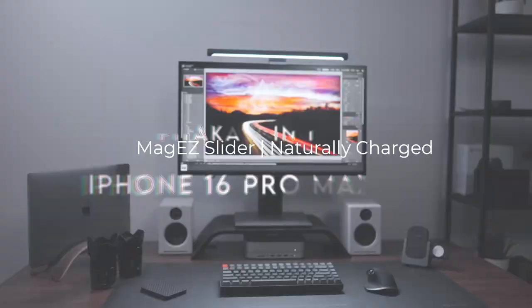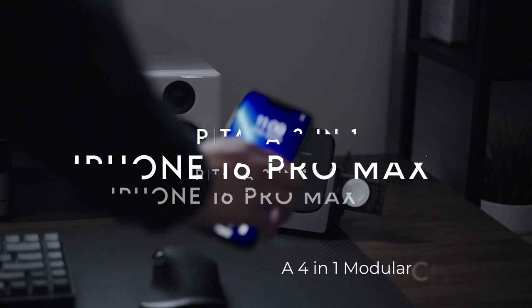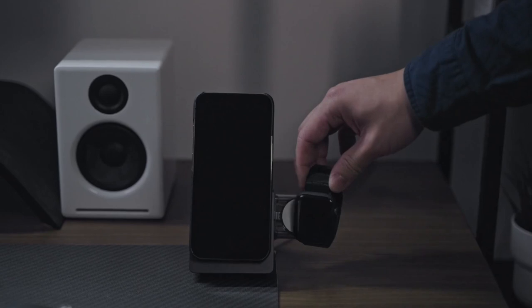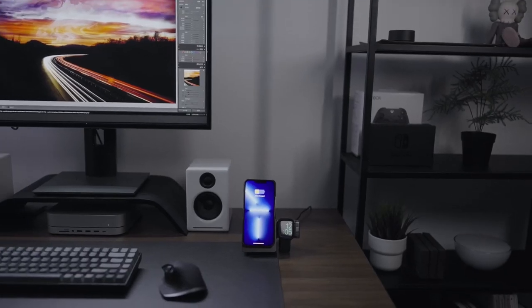At number five, the Pitaka 3-in-1. Let's dive right into the Pitaka 3-in-1 wireless charger. It's not just a charger — it's a whole power station for your tech essentials. This sleek charging stand juices up your iPhone, AirPods, and Apple Watch all at once.